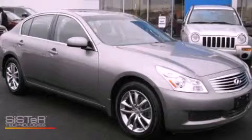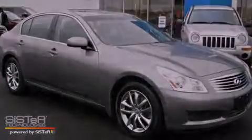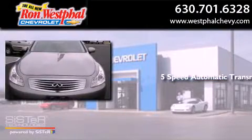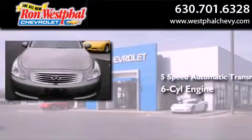This is a 2008 Infiniti G37. This car has a 5-speed automatic transmission and a 3.5-liter V6.